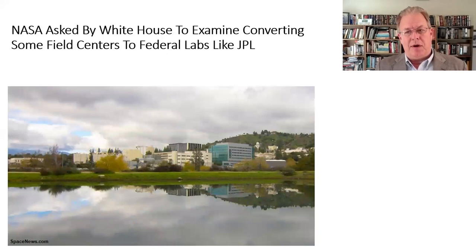NASA has been asked by the Trump administration to take a look at converting some of NASA's field centers to federal labs, like the Jet Propulsion Laboratory in California. This is not a new idea — it was discussed roughly 15 years ago. The idea is operating efficiency and cost reduction. JPL has achieved very strong results for a very long period of time, so the idea has merit, but there are a lot of critical concerns and issues attached, so we'll see if this initiative goes anywhere.